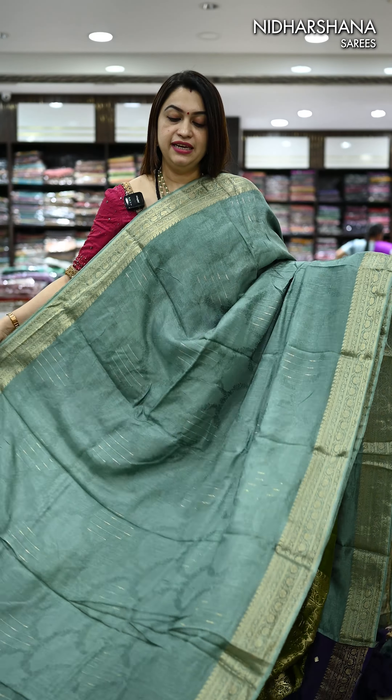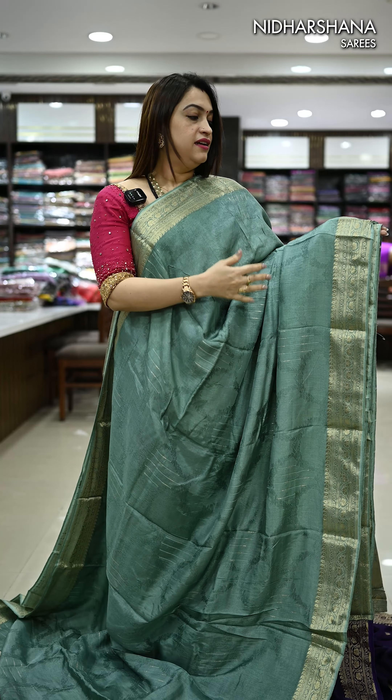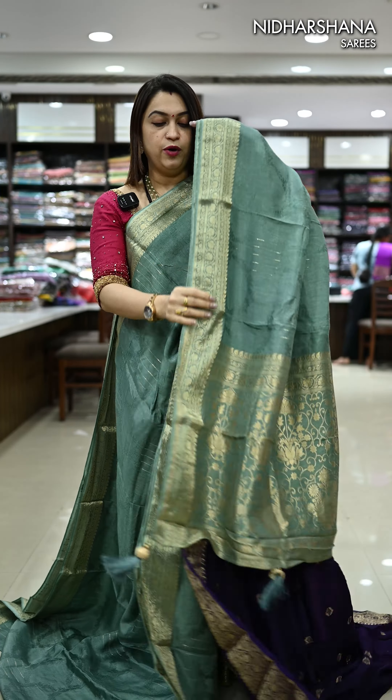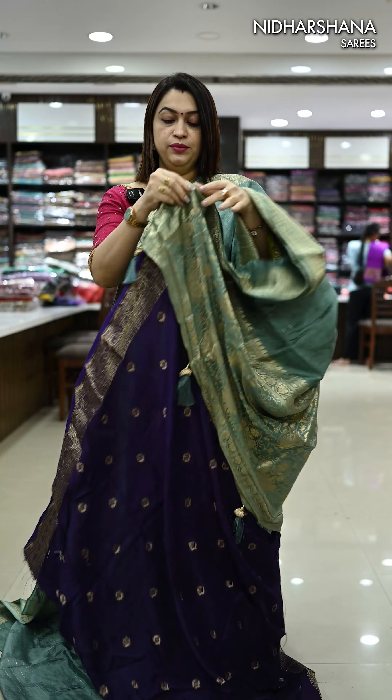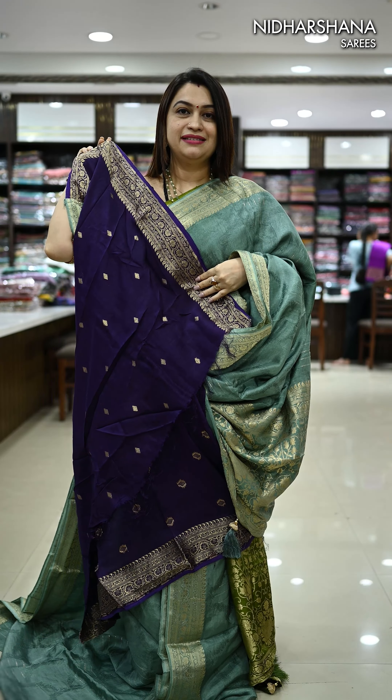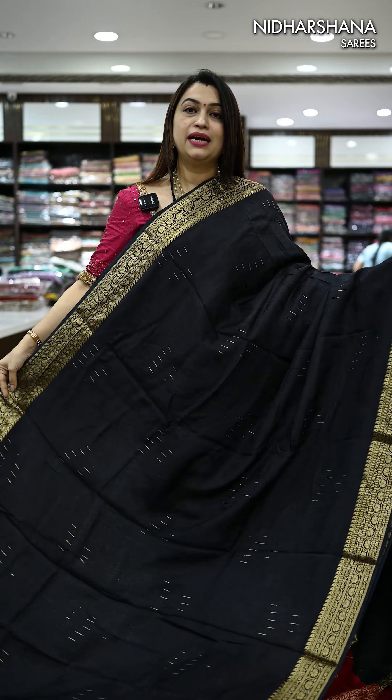We have two types of sea green in this catalog — one is a dusky sea green and the other is pastel sea green. The one I'm showcasing right now is a beautiful dusky sea green color body. That's the pretty pallu. It comes along with a contrast deep purple color blouse piece.